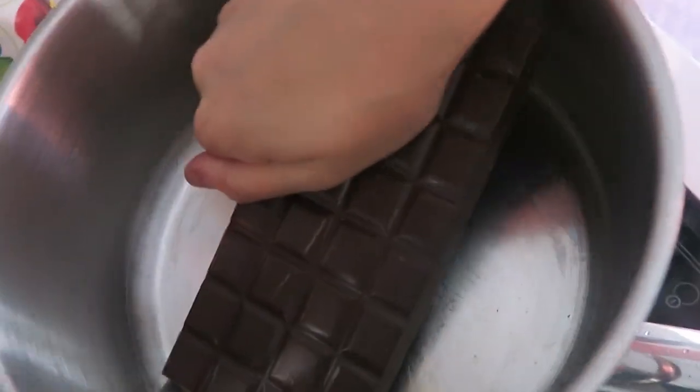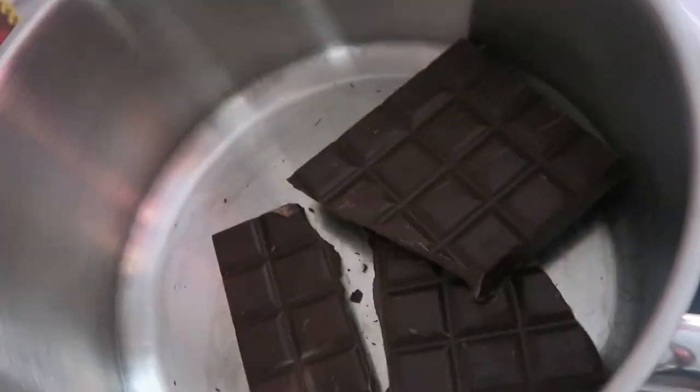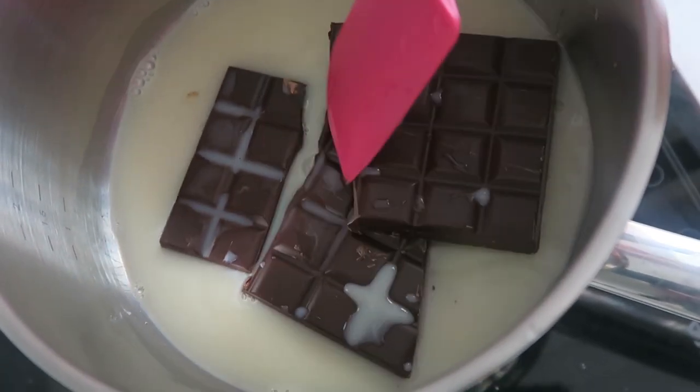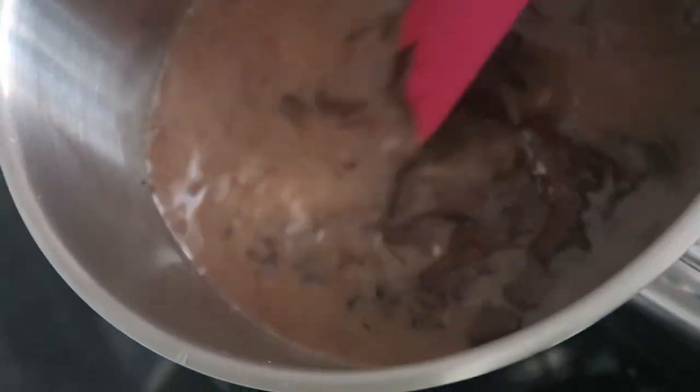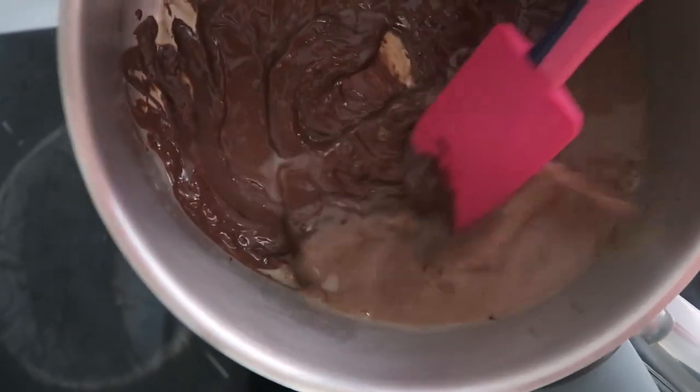Voy a colocar la otra parte del bizcocho encima. En una olla voy a calentar al baño María el chocolate para derretirlo, aunque también lo podéis hacer en el microondas en intervalos de 10 segundos, removiendo entre cada uno. Sin embargo, al baño María es una manera mucho más fácil de gestionar que el chocolate no se queme.